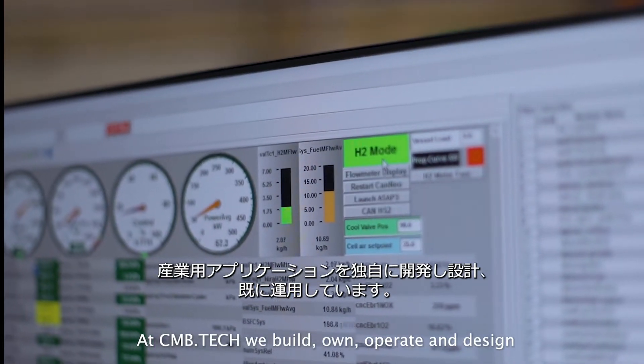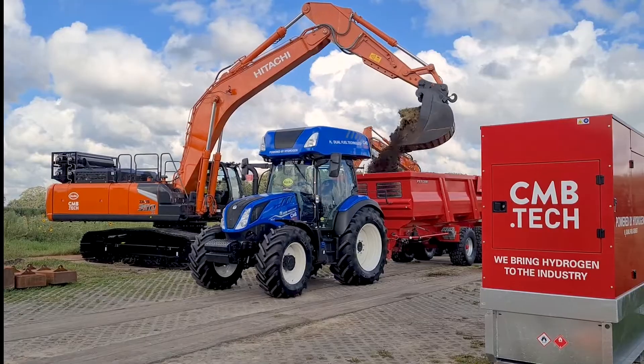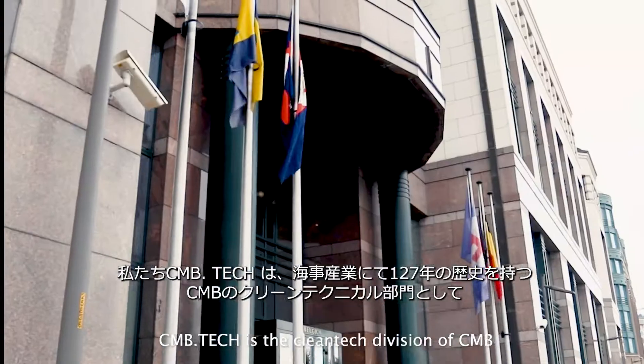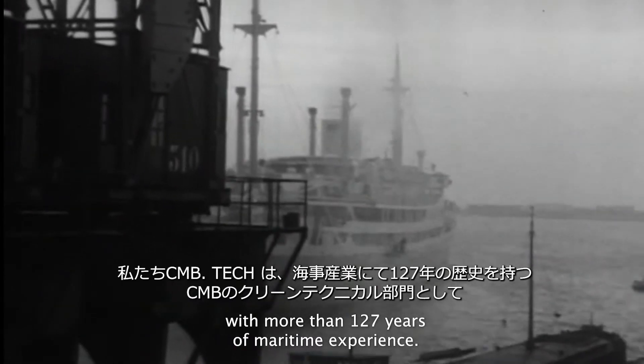At CMB.TECH we build, own, operate, and design large green marine and industrial applications — applications that run on hydrogen and green ammonia, the fuels of the future. CMB.TECH is the cleantech division of CMB, with more than 127 years of maritime experience.